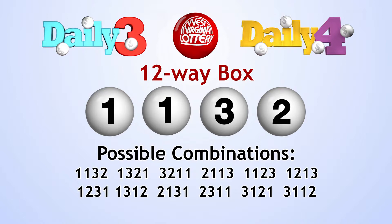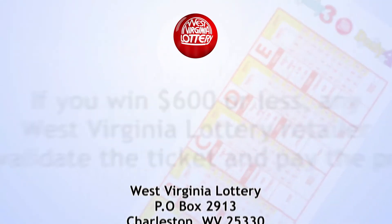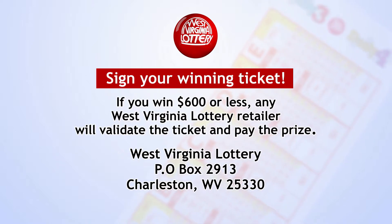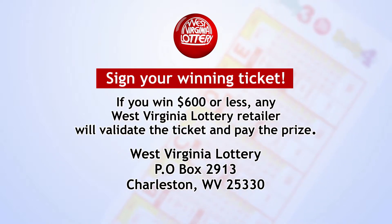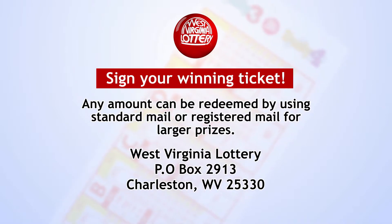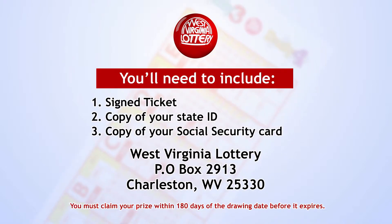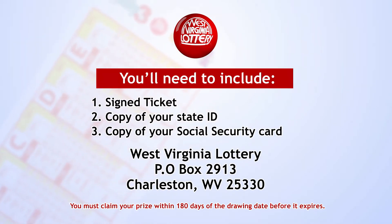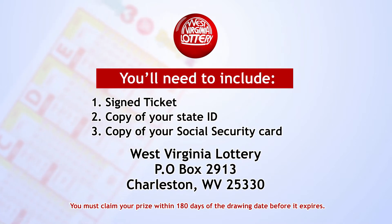Be sure to sign your winning ticket. If you win $600 or less, any West Virginia Lottery retailer will validate the ticket and pay the prize. Any amount can be redeemed by using standard mail or registered mail for large prizes. You'll need to include your signed ticket, a copy of your state ID, and a copy of your social security card, and mail it to the address on the screen. You must claim your winnings within 180 days of the drawing date before it expires. Of course, you can always redeem winning tickets at the West Virginia Lottery office closest to you.